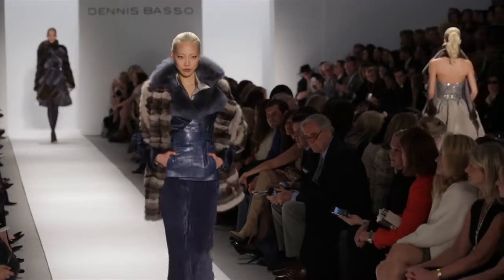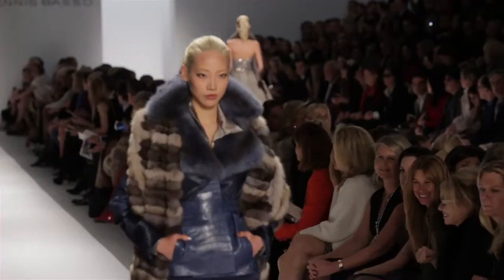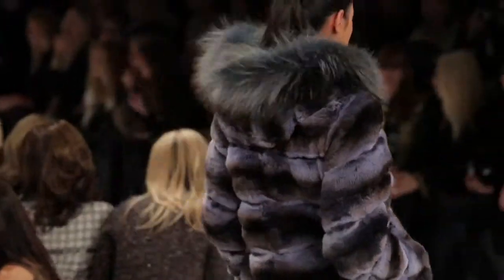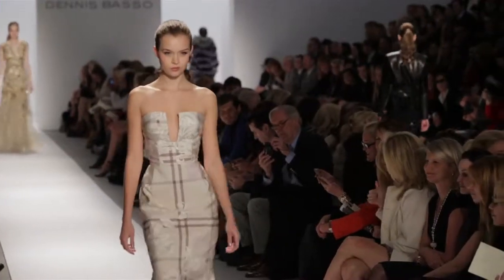What can you tell us about this season's collection? It was an inspiration from great American fashion icons, which includes Babe Paley, Millicent Rogers, and CZ Guest. Those women all put things together and created a signature look in their dressing and style.